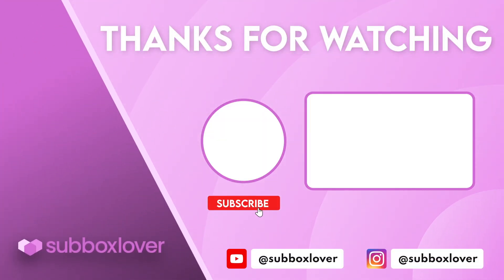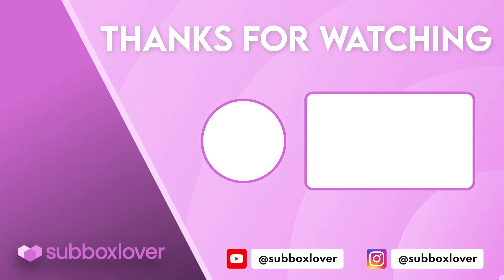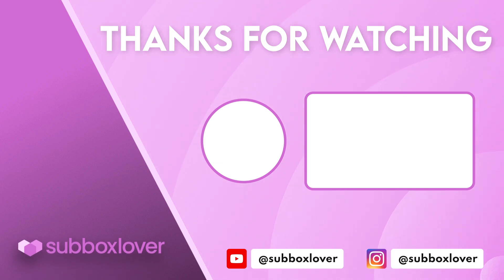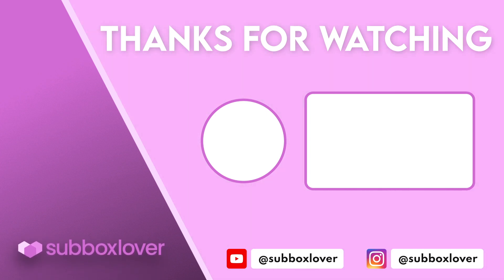If you like this video, please give it a thumbs up, make sure you're subscribed, and hit the notification bell so you don't miss out on future uploads. I'll see you in my next video — bye!